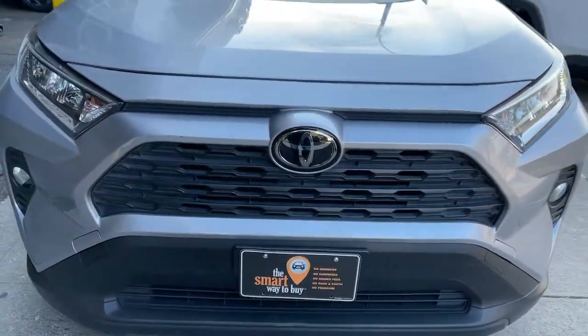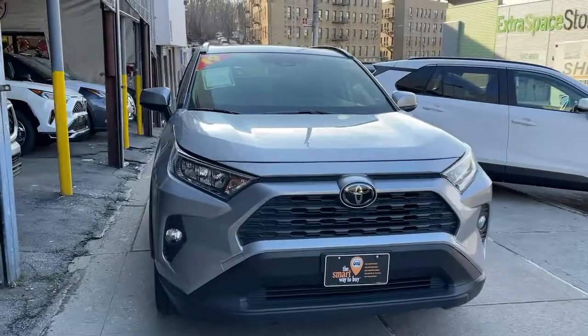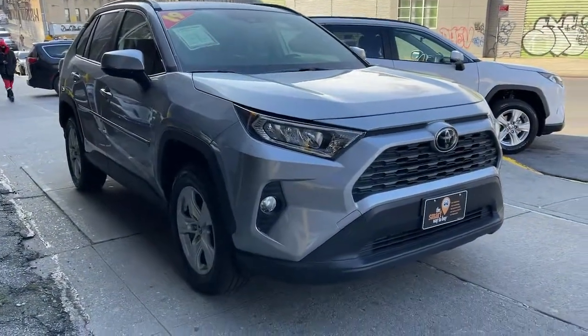You will love the features of this 2019 Toyota RAV4. This vehicle still has fewer than 60,000 miles on the clock, so it won't last long.